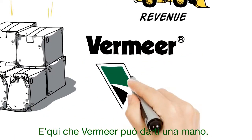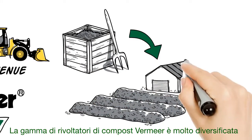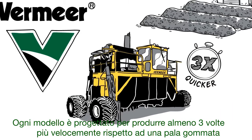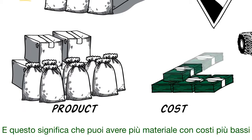That's where Vermeer comes in. Our lineup of compost turners range from the entry level to the industrial scale, but every single one is built to compost three times quicker than a bucket loader, and that means you have the ability to produce more product for less cost.